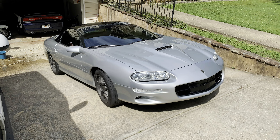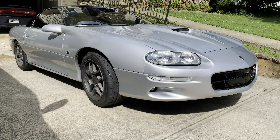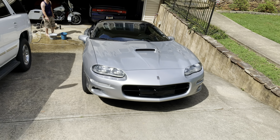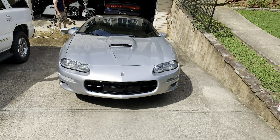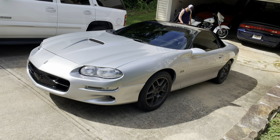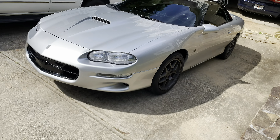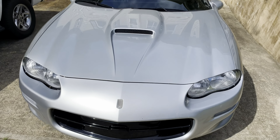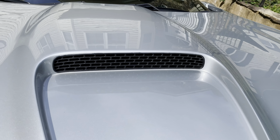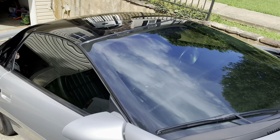Alright guys, this is Greg's beautiful 2000 Chevy Camaro SS and it is stupid clean. It's got the C5 Corvette wheels on it, the SLP intake and all that good stuff. Got the new grille in there that looks really good, got some nice tint on here.